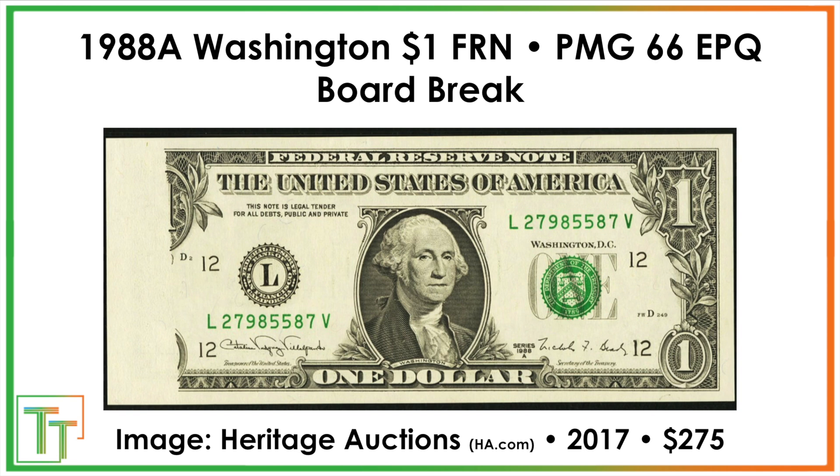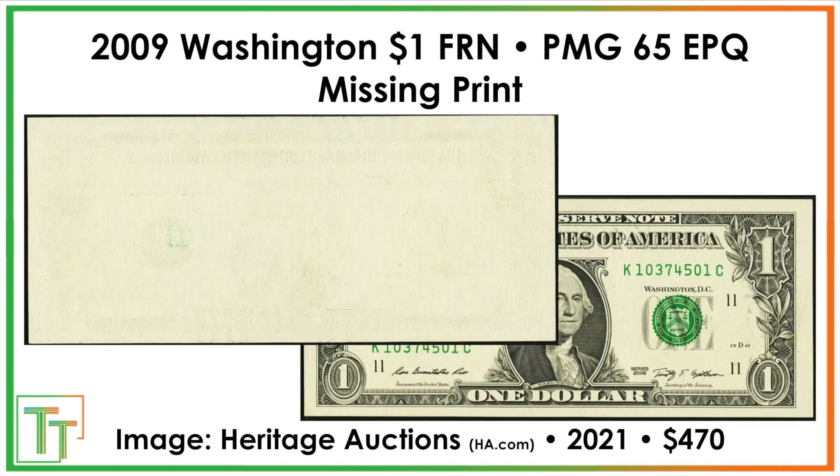Here there's a board break, which occurs when the impression cylinder is actually faulty, so when it pulls the note onto the intaglio press it doesn't fully work. That one sold for $275. It looks somewhat like a missing ink error, but a board break is a little bit rarer. A fully missing print is quite scarce — this one simply has no print on the reverse, and sold for $470.